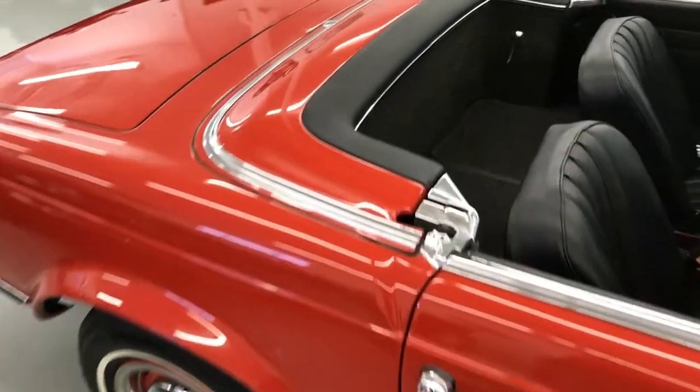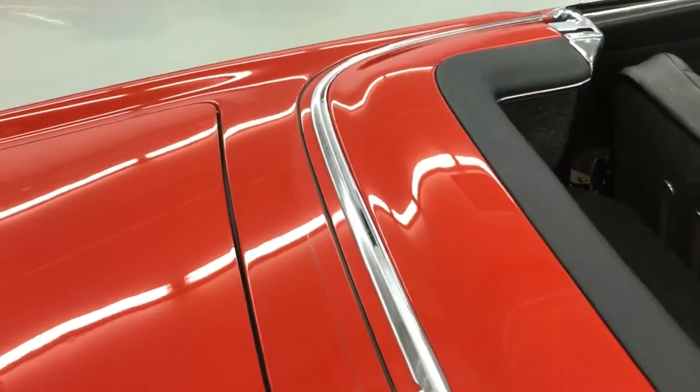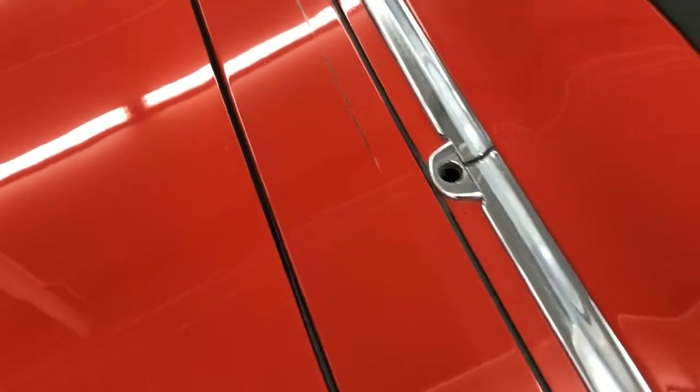Now we have the hard top off. You can see it's in very nice shape. A little bit of wear there, but not too bad.